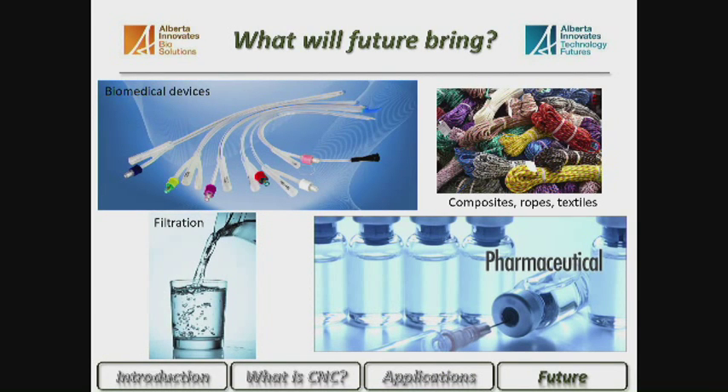Going forward we will see CNC used in many different applications: biomedical devices such as catheters, composite ropes, textiles, filtration purposes, and controlled drug delivery in pharmaceutical applications.